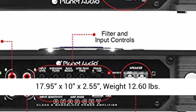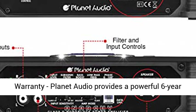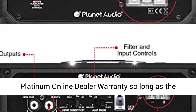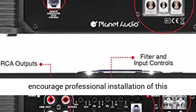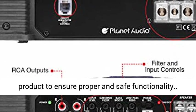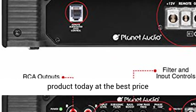Specs: 17.95 x 10 x 2.55 inches, weight 12.60 pounds. Planet Audio provides a powerful 6-year platinum online dealer warranty, so long as the purchase is made through Amazon.com. We strongly encourage professional installation to ensure proper and safe functionality. Click the link in the description to get this product today at the best price.